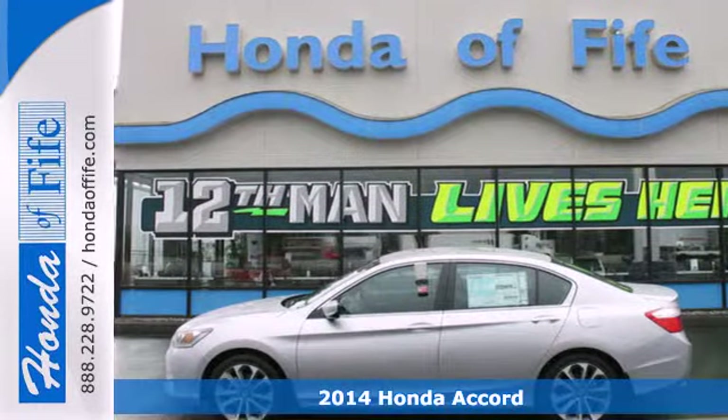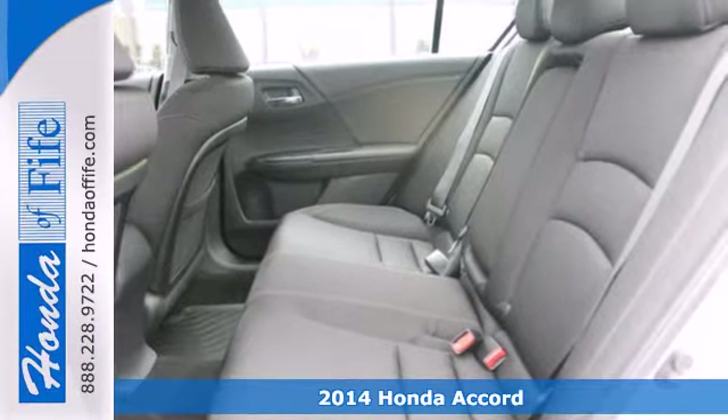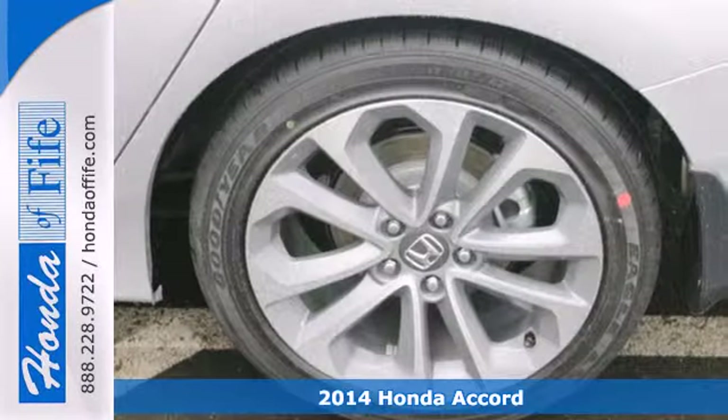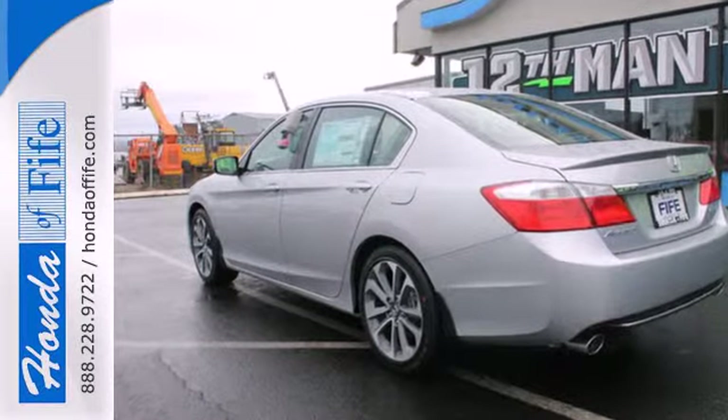Here's a 2014 Honda Accord. This is an impressive take on a true classic. It has a luxurious, refined style, plus the peace of mind that can only come from a vehicle called a top safety pick.